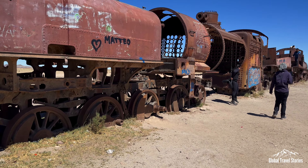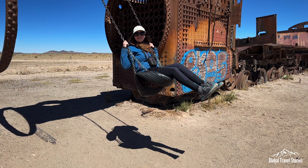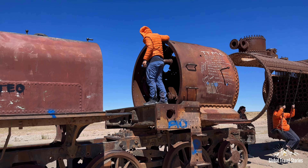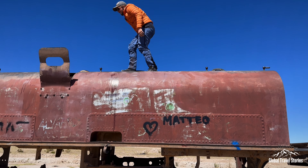Relics of the golden era of Bolivia's mining industry in the late 19th and early 20th century, these British-built locomotives have been left in the salt flats due to the collapse of the industry after World War II. Over 100 train cars sit rusting away over time due to the highly corrosive salty winds that blow through the area.